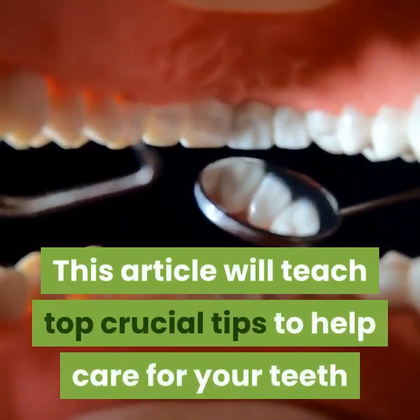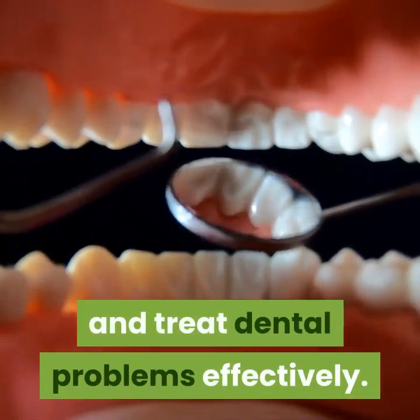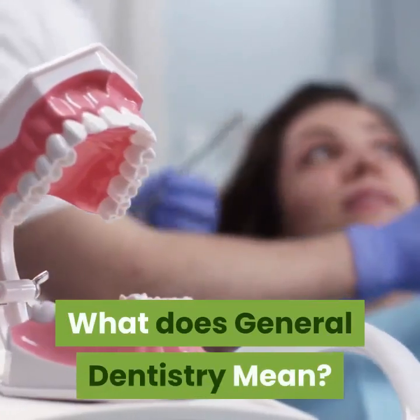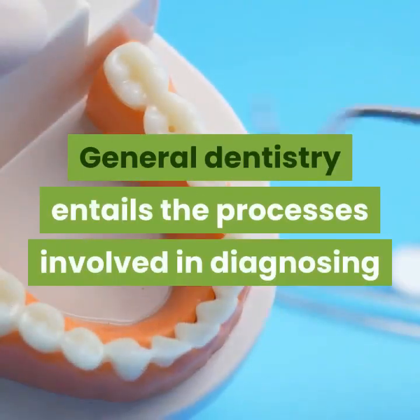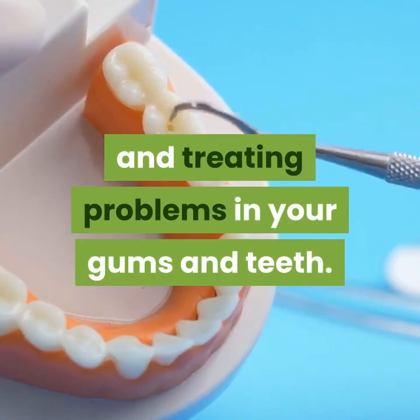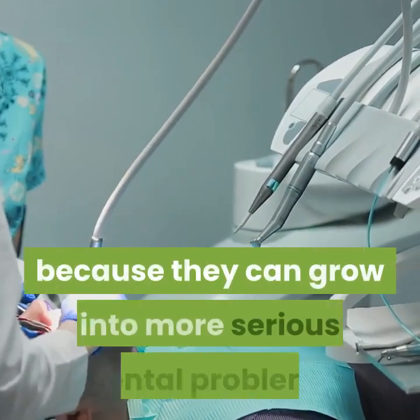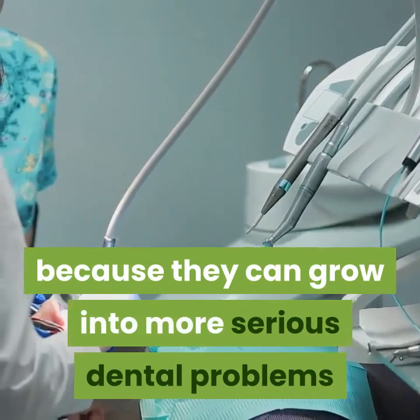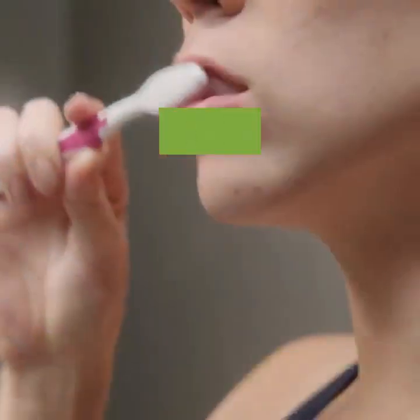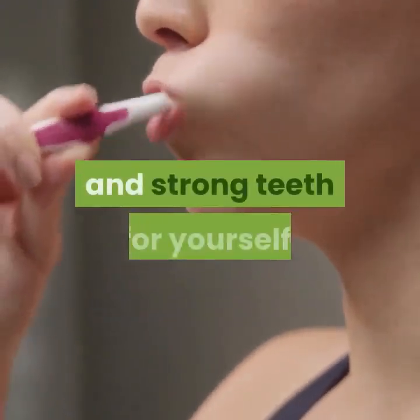This article will teach top crucial tips to help care for your teeth and treat dental problems effectively. General dentistry entails the processes involved in diagnosing and treating problems in your gums and teeth. These problems often require full, prompt attention because they can grow into more serious dental problems if not quickly treated. Moreover, treating them on time is necessary to maintain healthy and strong teeth.